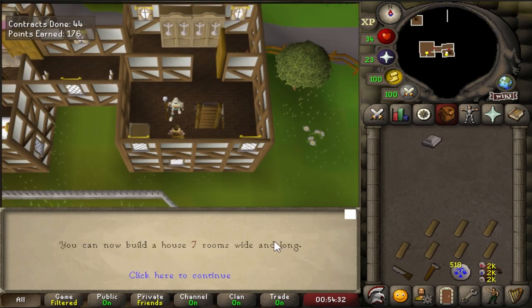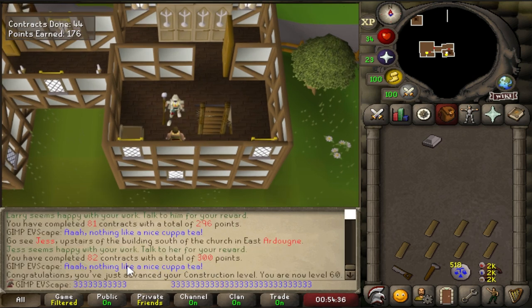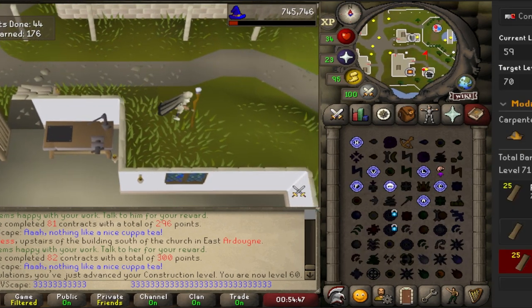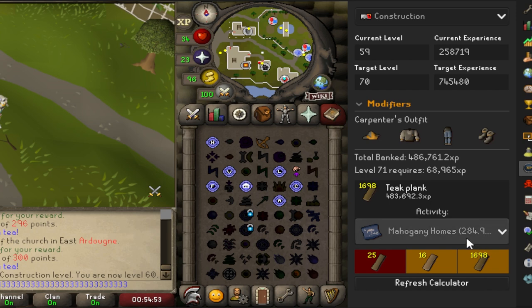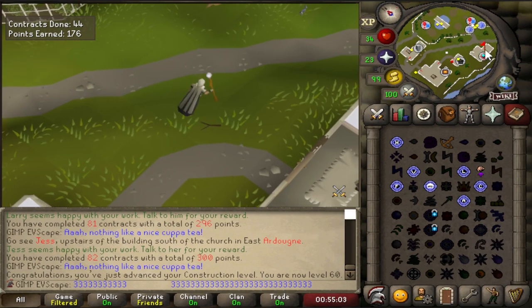60 construction coming in, and that allows us to make seven rooms — not really interested in that. We're getting pretty close to affording the plank sack at 350 points. The thing I wanted to show was that you can actually use the banked XP calculator to show how you'd do with mahogany homes, and as you can see, we have exactly enough planks to get to 70, which is huge — I love to see it.